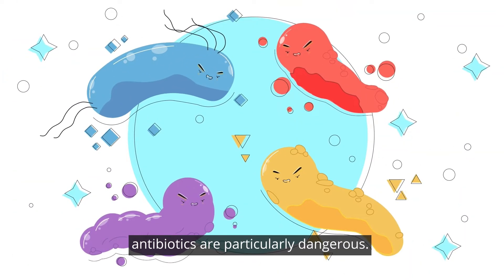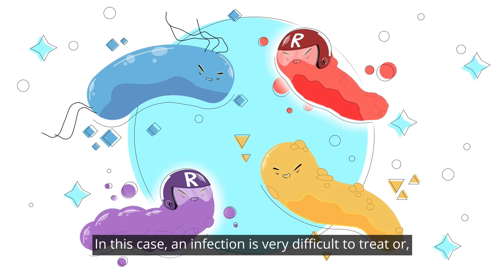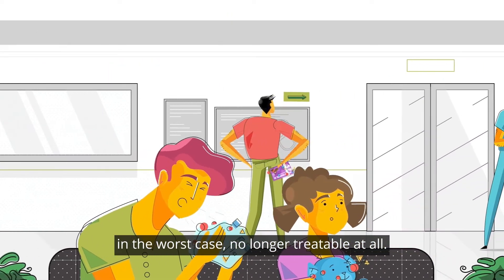Bacteria that have already become resistant to antibiotics are particularly dangerous. In this case, an infection is very difficult to treat, or in the worst case, no longer treatable at all.